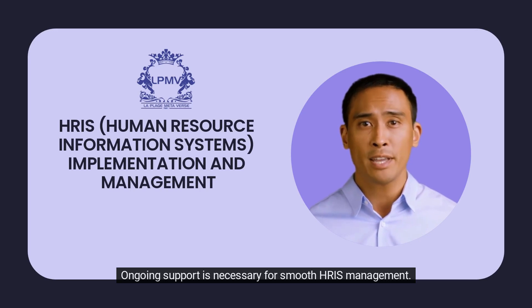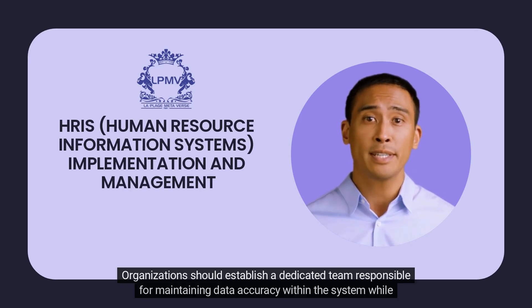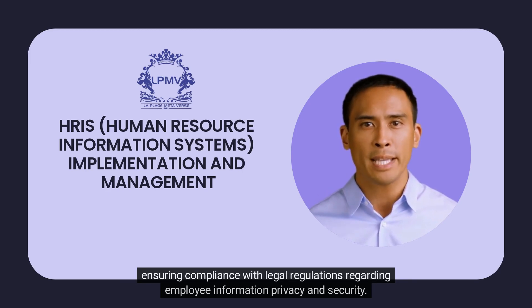Ongoing support is necessary for smooth HRIS management. Organizations should establish a dedicated team responsible for maintaining data accuracy within the system while ensuring compliance with legal regulations regarding employee information privacy and security.